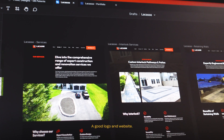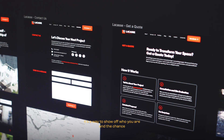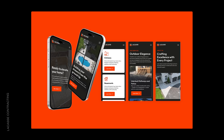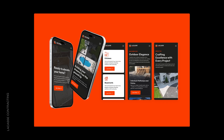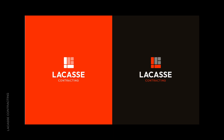A good logo and website is not just about looking good. It's a way to show off who you are and the chance to let people know why they should trust you. So when someone asks what Laquis Contracting is, they now have an answer — visually and authentically communicated through their logo and website.